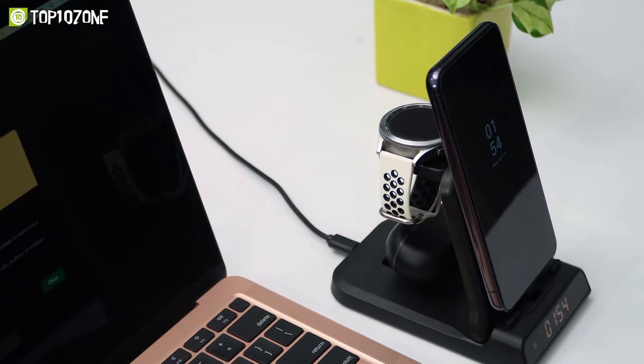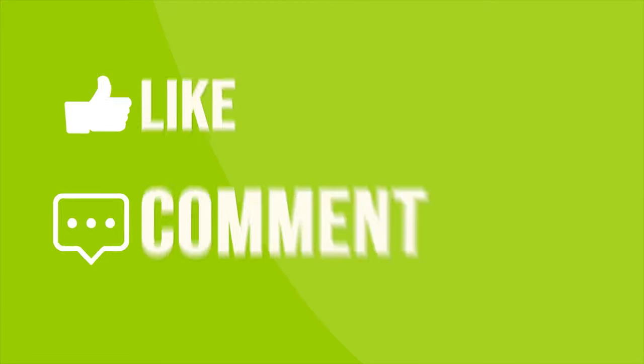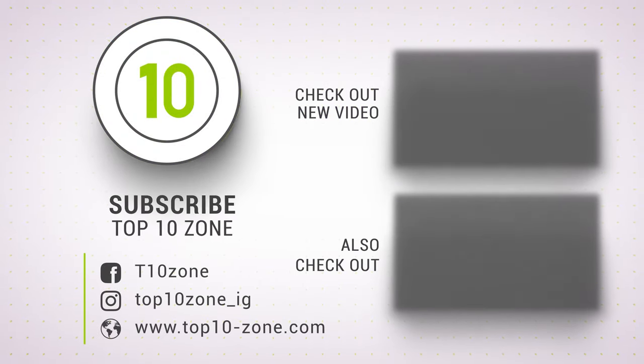So that was our list of the top 10 coolest gadgets that are worth checking out. Thanks for watching our video. Like, comment, and share with your friends if you find this video helpful. Subscribe to our channel if you want more videos like this on your feed.